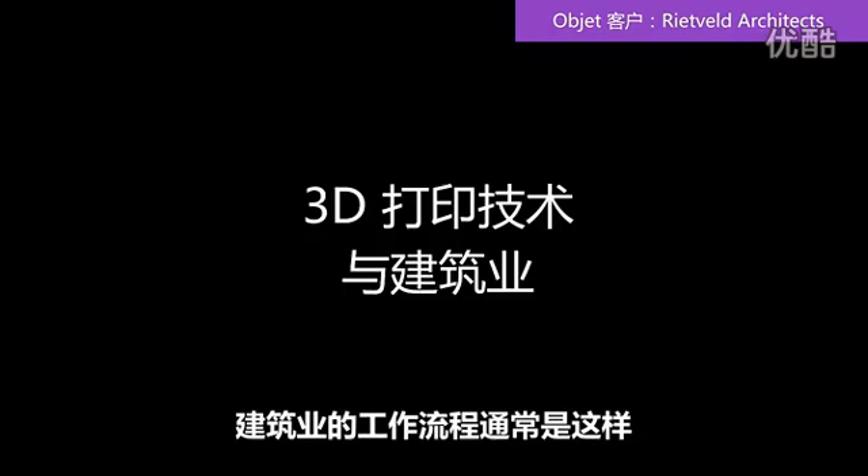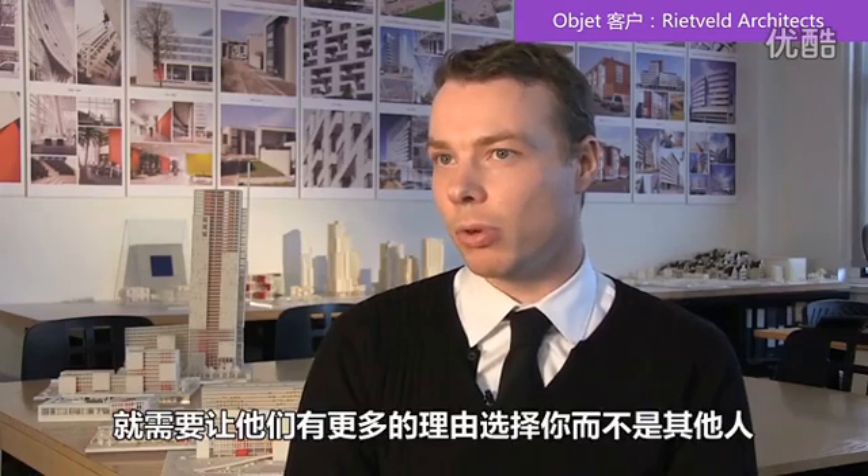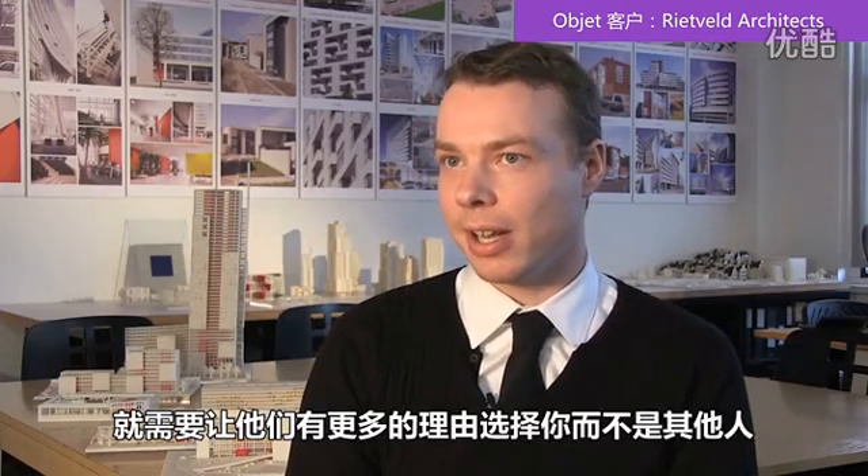The way the architectural workflow is, there are always multiple architects fighting for the same job. If there are multiple choices for a client to pick, you need to give them more reasons to pick you than the other guy.